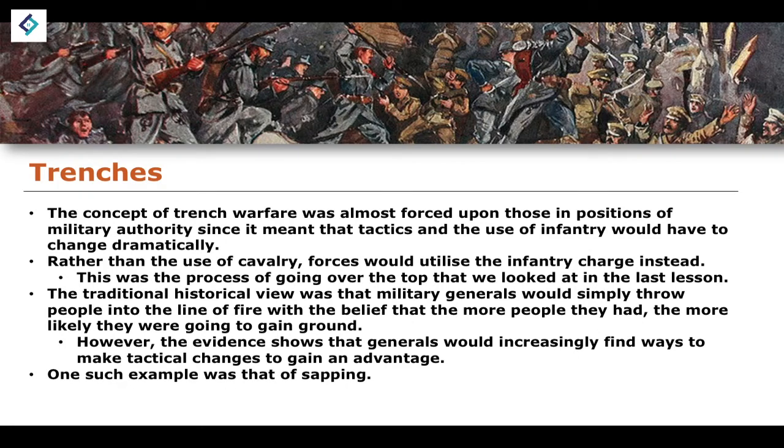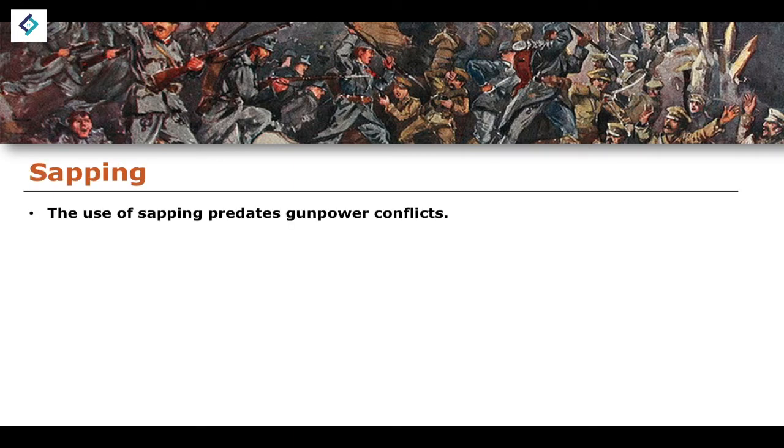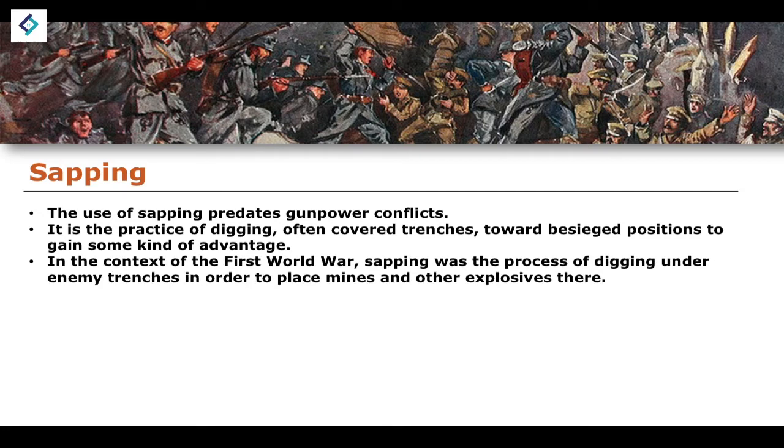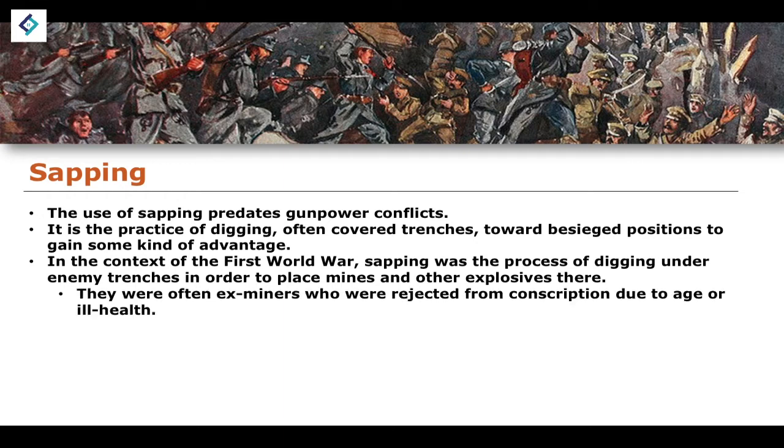One example of a tactical advantage was the idea of sapping. Sapping predates gunpowder conflicts — it predates any kind of warfare involving guns and modern technological advances. Essentially, the practice of sapping involved digging under covered trenches and trying to dig towards besieged positions to gain some kind of advantage. In the First World War, it was the process of digging under no man's land and under enemy trenches, then placing mines and other explosives there to blow up the trench from underneath.